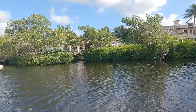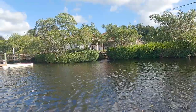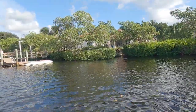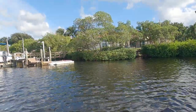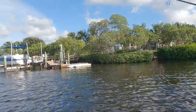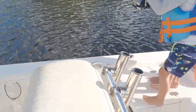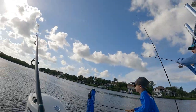It didn't take long until we had a few strikes and then Owen got hooked up on a nice jack. Owen did a great job — grabbed the reel and started reeling it in. Unfortunately the GoPro stopped recording halfway through so I didn't get him landing the fish, but here's a nice picture of Owen. He did a great job getting this fish to the boat.